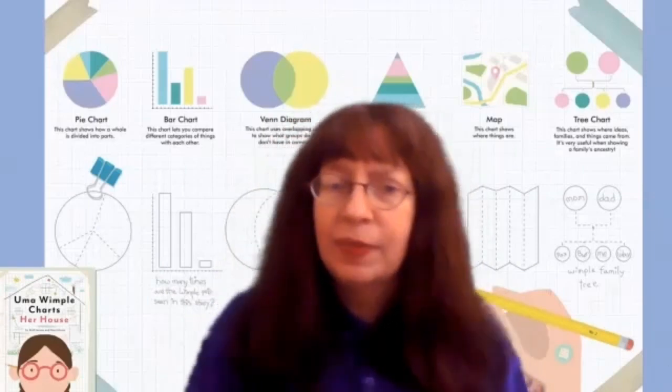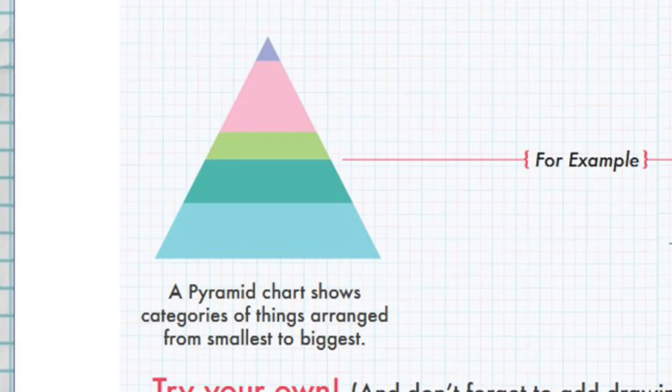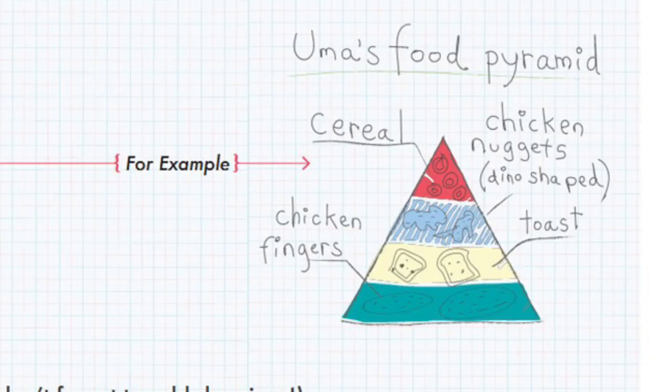You can also try some of these fancy charts from the book, like this pyramid chart which shows the smallest category at the top and the biggest category at the bottom. Like you see here, Uma's favorite food pyramid chart — Uma likes chicken fingers the most because they're at the bottom, and she likes them a lot more than cereal, which is at the top.